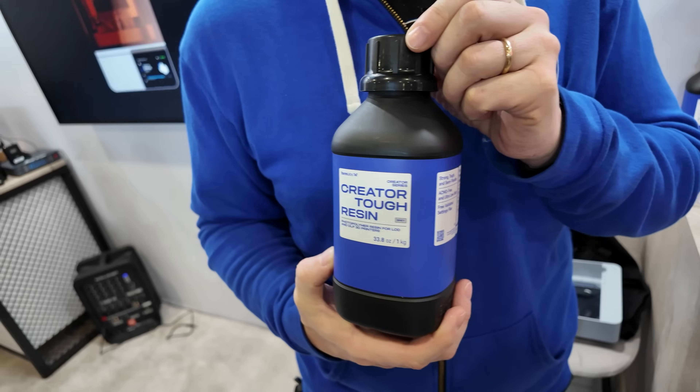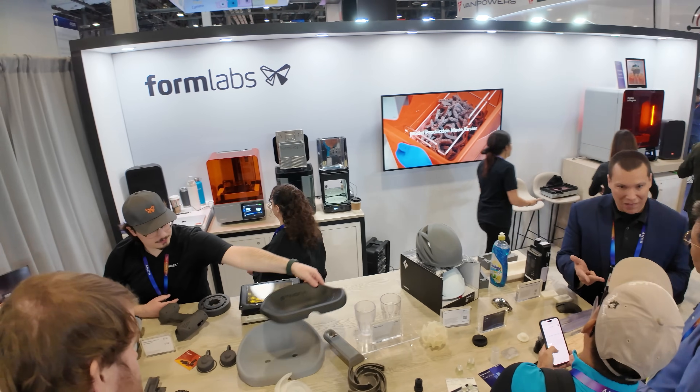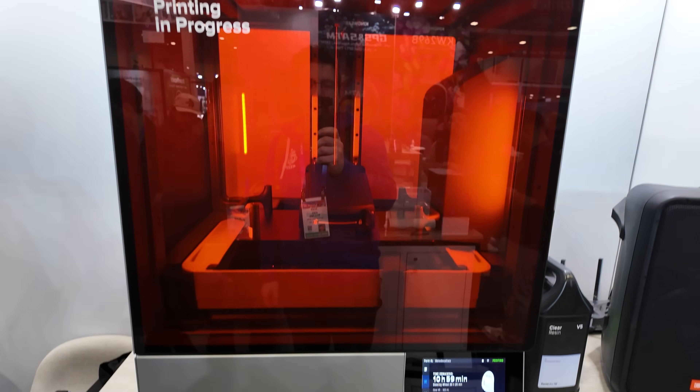We aren't here just for the printers. I heard Formlabs has a new resin for non-Formlabs 3D printers. Formlabs historically has had prosumer or professional 3D printers, and the costs are associated with that. So now they have a Creator Resin, which is supposed to be resins for all of the other machines out there. I was going to talk to my buddy Michael Baker from Formlabs, right next to this massive Form 4L. Creator resins — how did this come about?